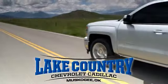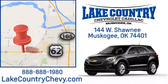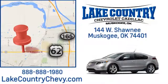Lake Country Chevrolet Cadillac. Small town dealer, big city savings. Visit us today at 144 West Shawnee in Muscogee, Oklahoma.